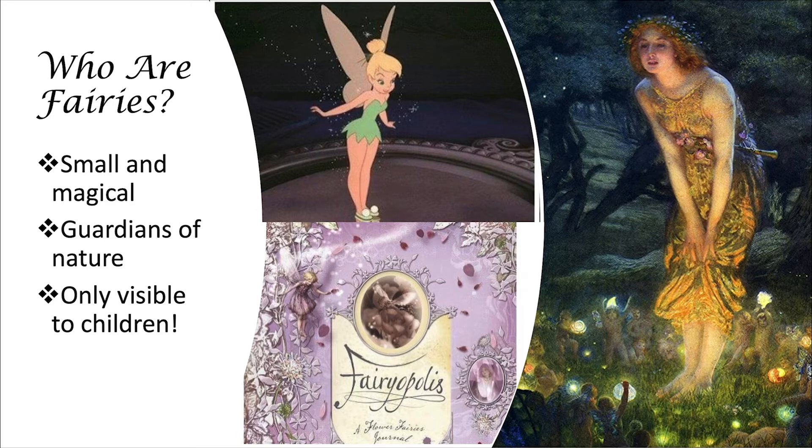Also, fairy magic makes them invisible to adults like your parents and I. This is very important. When you're outside and building your fairy house, I want you to be looking very closely, because you just might see a fairy.